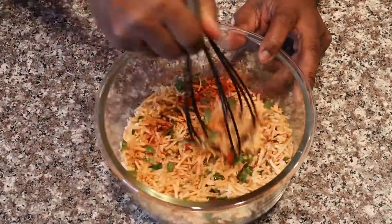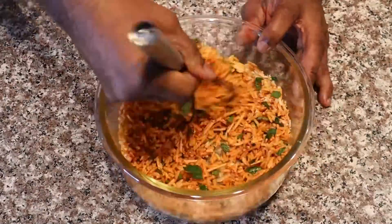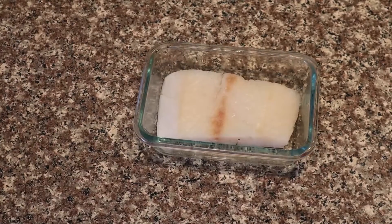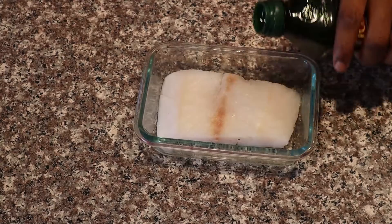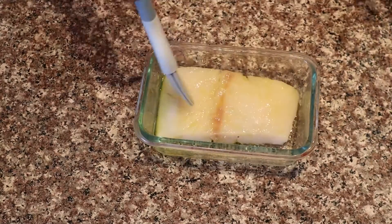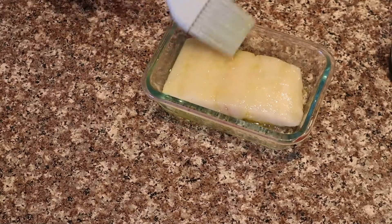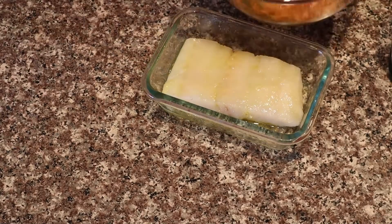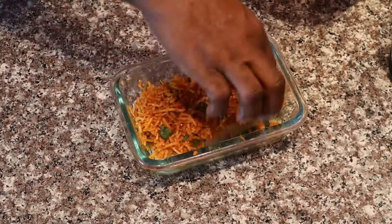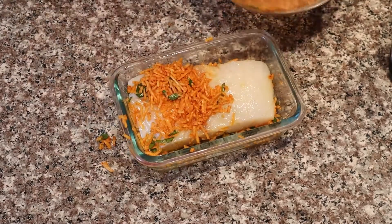Mix everything up really well — this will go on top of the cod. We'll also brush some olive oil directly on the cod. I put the fish in a little glass dish because we're going to paint olive oil on top of it, then put the coating ingredients on top and press it down. Having it in the glass dish makes it a bit easier.